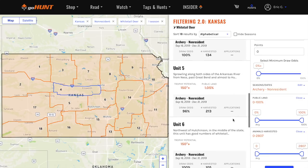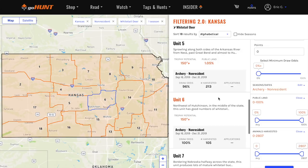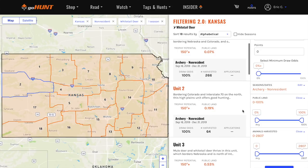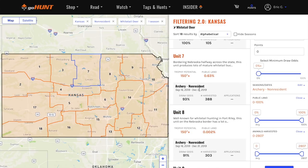There are a couple of ways to look at your draw odds as you scroll through the list of units. Taking unit five as an example — it has 1.05% public land — with zero points I have a 96% chance of drawing, so I'm most likely going to get that tag. Scrolling through, unit seven shows a 93% draw odds. There are actually some really good non-resident archery whitetail hunts available in Kansas.